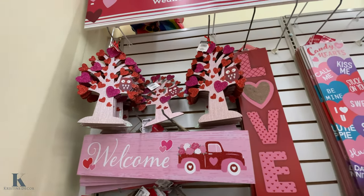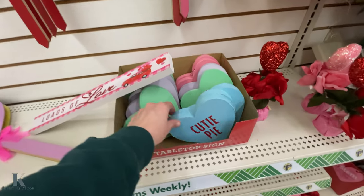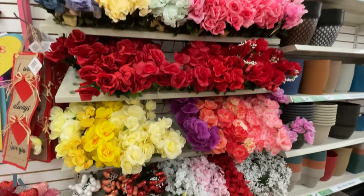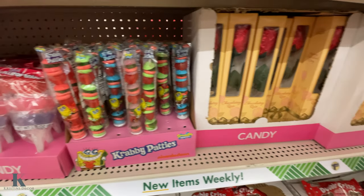Some of the signs. A little conversation hearts. These are pretty. Making the bouquets with all the different colored roses. Got the roses.